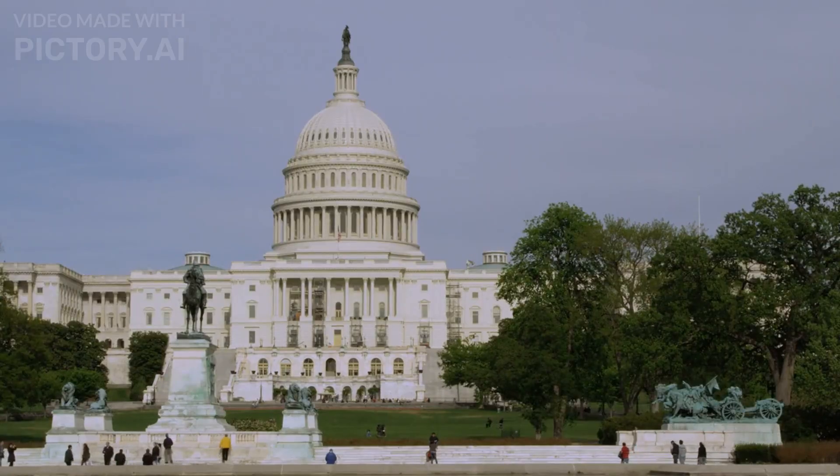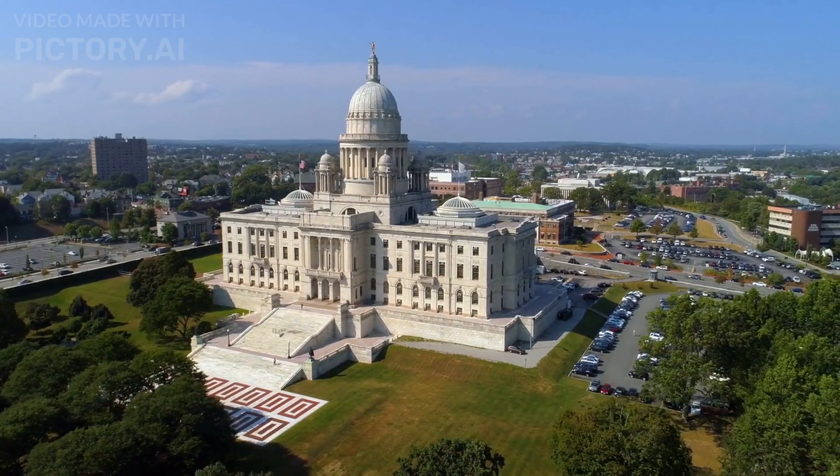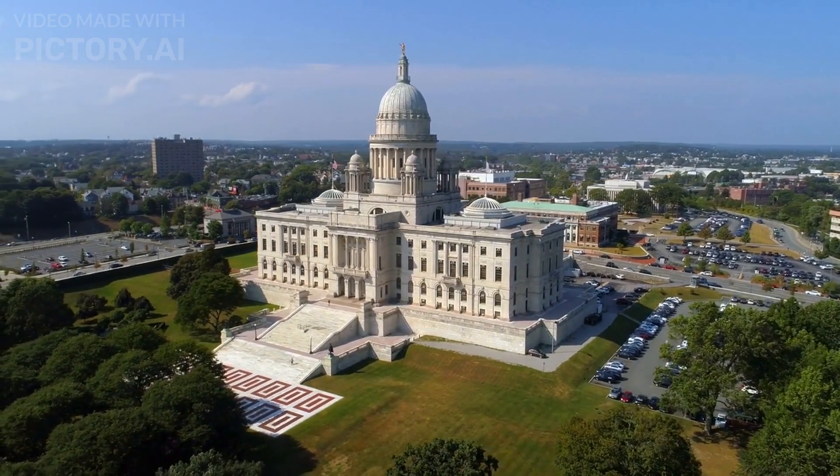4. The U.S. Capitol. The home of the U.S. Congress is an impressive building with stunning architecture and beautiful artwork. Visitors can take guided tours of the Capitol and its surrounding grounds.